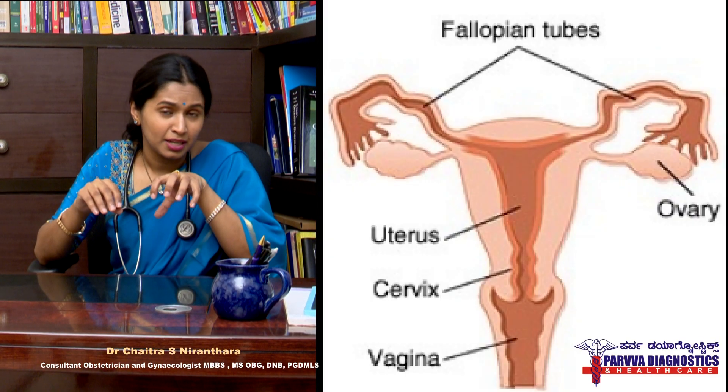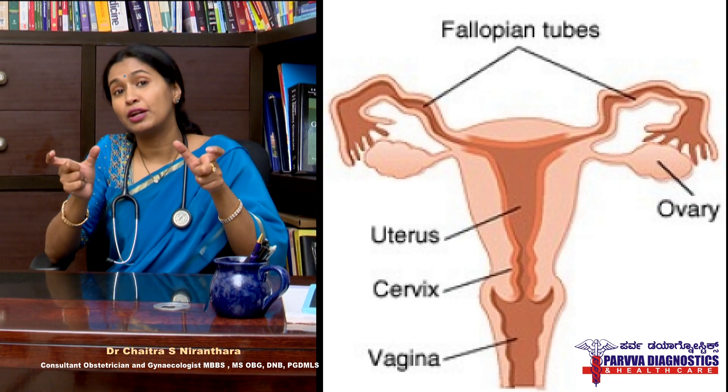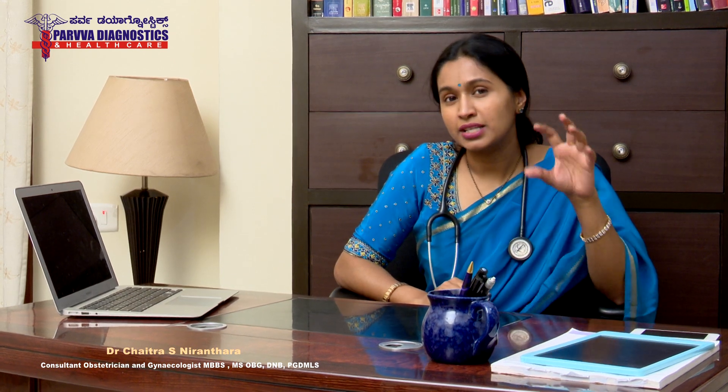What is a fallopian tube? Most of you are aware that there is a uterus which has two tubes on either side called the fallopian tubes, which catch the eggs and transfer them to the uterus. After ovulation occurs and the egg is released from the ovary, it travels through the fallopian tubes and waits there to become pregnant. The sperm ejaculated in the vagina swims all the way to reach the egg in the fallopian tube, where fertilisation occurs to form an embryo.